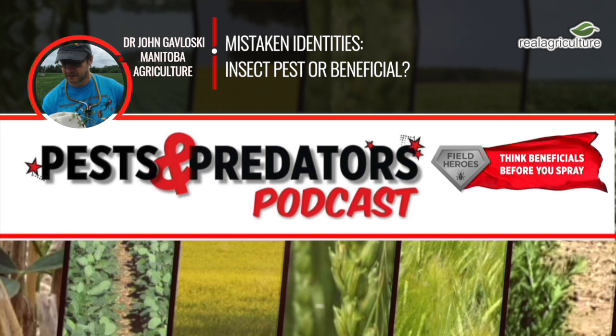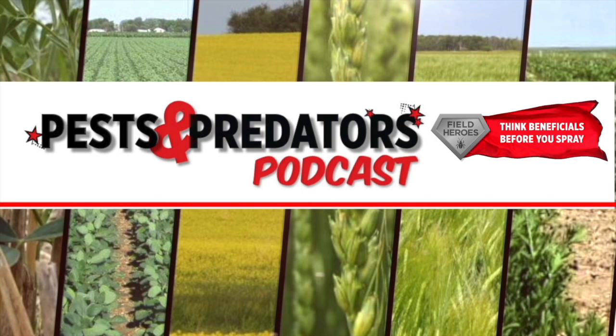Great stuff, John. Really appreciate you joining us here today on the Pest and Predator Podcast. Thanks very much. I hope you enjoyed this episode of the Pest and Predator Podcast. It's brought to you by Field Heroes, powered by the Western Grains Research Foundation. Visit fieldheroes.ca to learn how beneficial insects can benefit your farm.